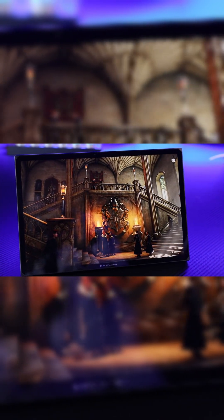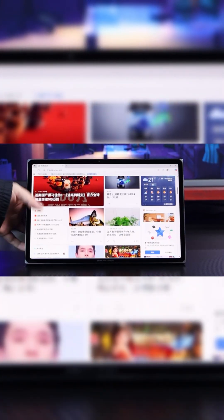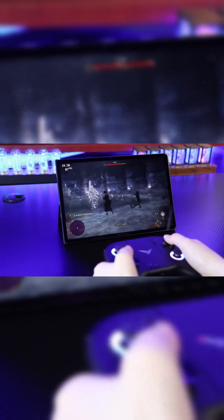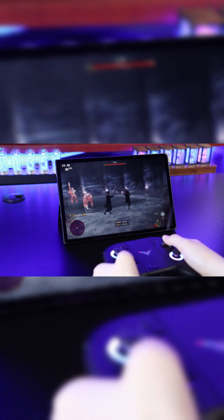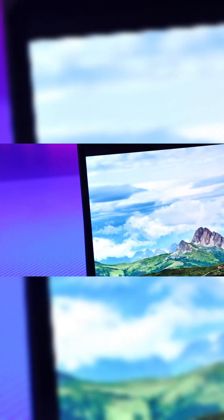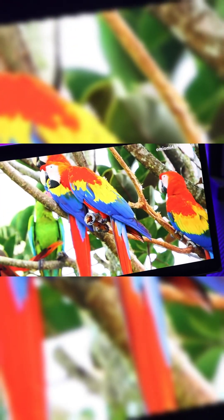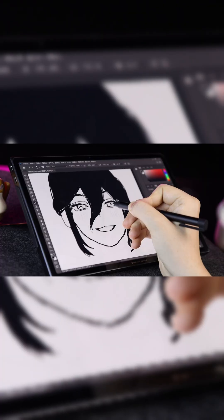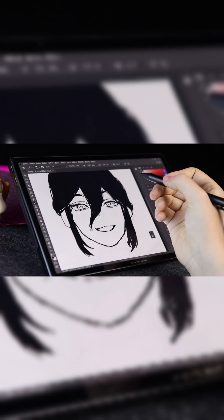Today, I'm introducing the Ranger XEL 3-in-1 PC, which breaks the limits of tablets being just for simple tapping. This is the Ranger XEL, a tablet with a 10.95-inch high-definition touchscreen, a resolution of 2560x1600, perfect for watching shows in crisp detail. It even supports a 4096-level pressure-sensitive stylus.